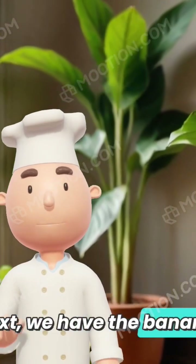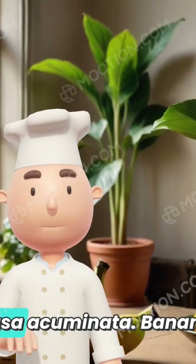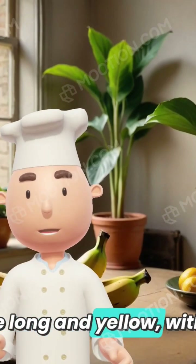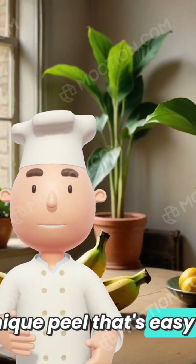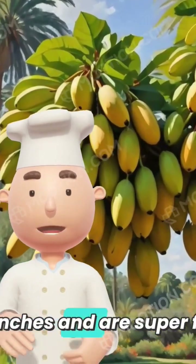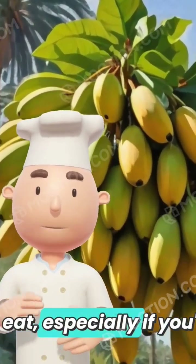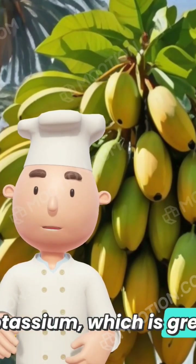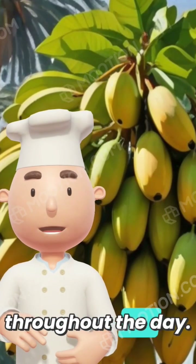Next, we have the banana, and its scientific name is Musa acuminata. Bananas are long and yellow, with a unique peel that's easy to remove. They often come in bunches and are super funny, especially if you're pretending to be a monkey. Bananas are rich in potassium, which is great for keeping you energized throughout the day.